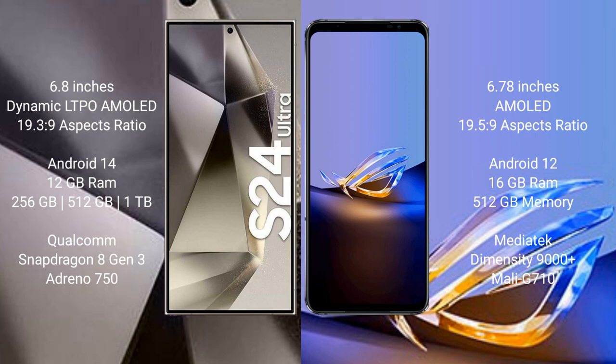The Samsung Galaxy S24 Ultra runs on the Android 14 operating system, while the ASUS ROG Phone 6D Ultimate runs on Android 12. The Samsung Galaxy S24 Ultra comes with 12GB RAM, and 256GB, 512GB, or 1TB internal storage options, powered by the Qualcomm Snapdragon 8 Gen 3 processor and Adreno 750 GPU.